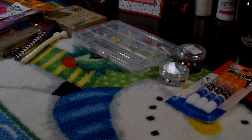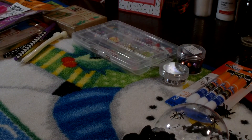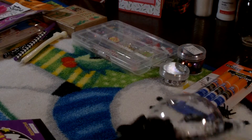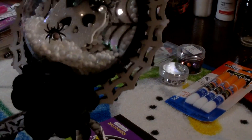The next giveaway that I won — let me get the pronunciation of her name first — was from Saria. It sounds like Maria. She did a giveaway for her Halloween shaker wands and I won that, and she also included some extra goodies.